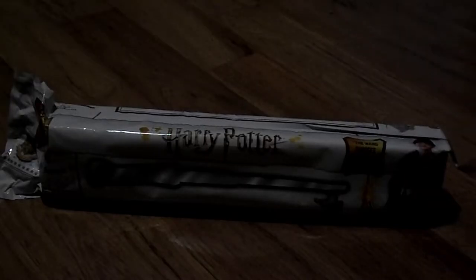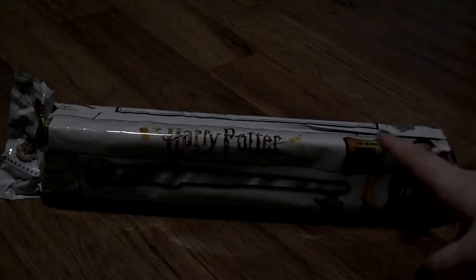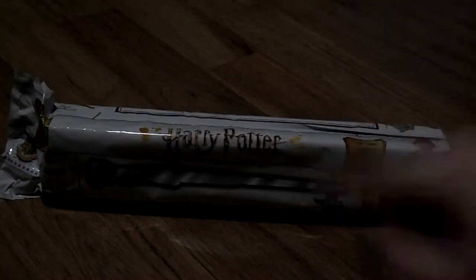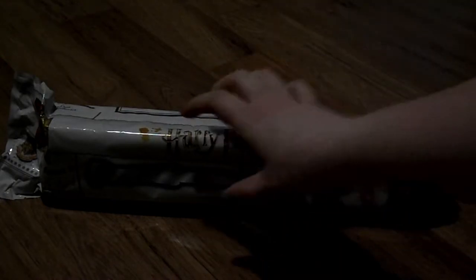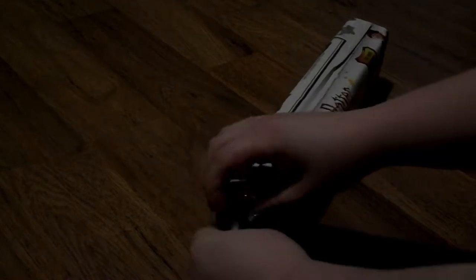We got one of these Harry Potter mystery wands — these are the full-size ones. We did the mini ones in another video, so you'll see those if you haven't already. We'll link it down below in the description. Inside this is a wand, a wand box, and a character bookmark. We found this at Walmart, so that's where you can find yours.